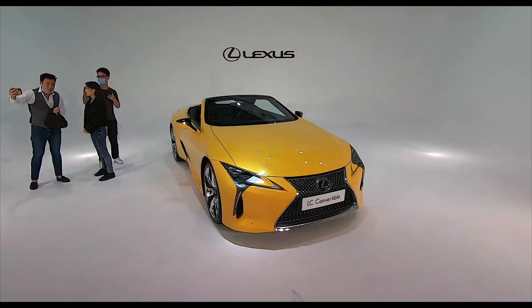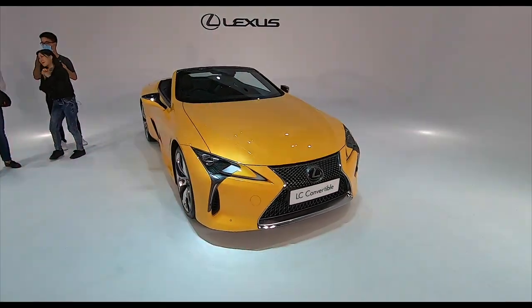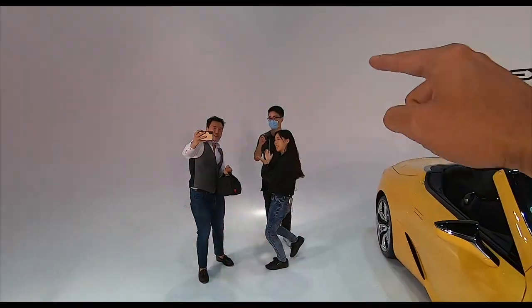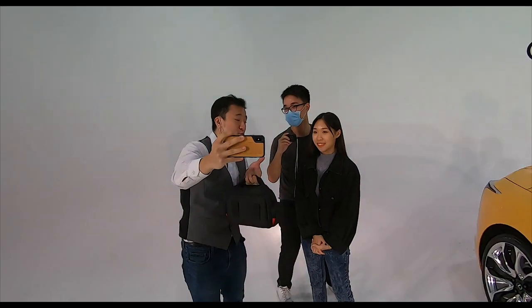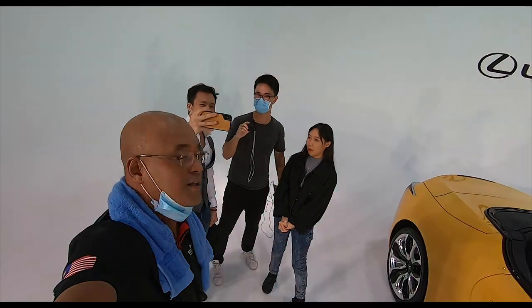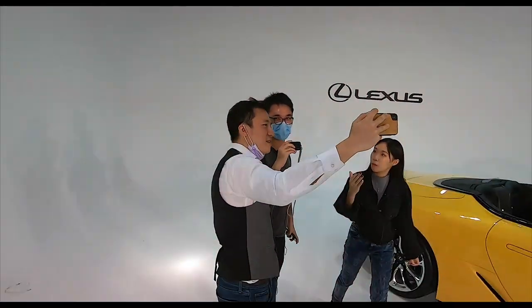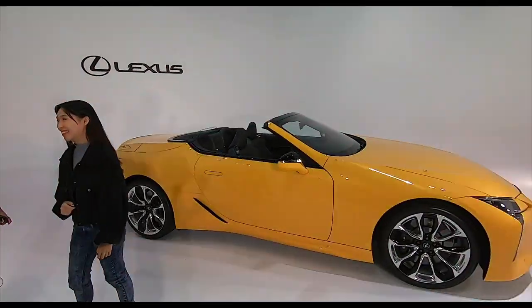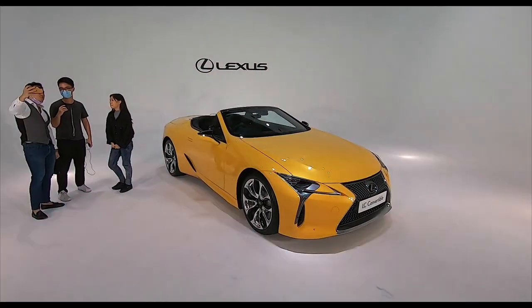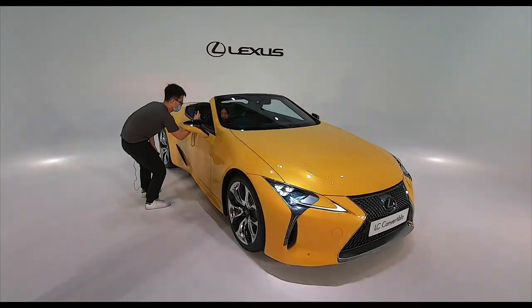Okay folks, so that's basically it from me today on the Lexus LC 500 Convertible. Don't forget to check out Thomas's channel, Rachel's channel, and even HP's channel — HP's got his own channel. Please click the link, hit the subscribe button, turn on the bell notification. We're all very nice people, so go to our channels.